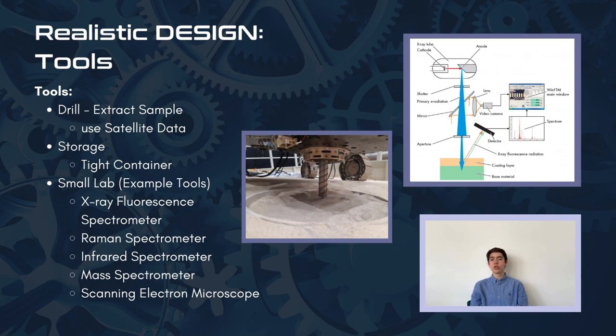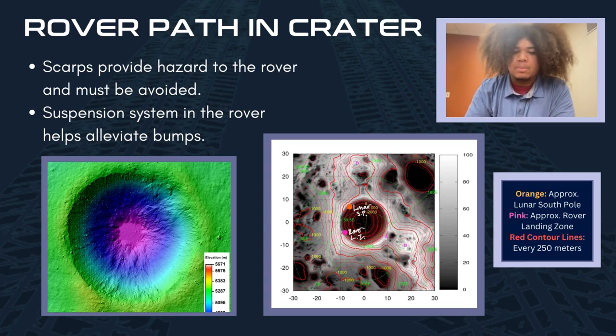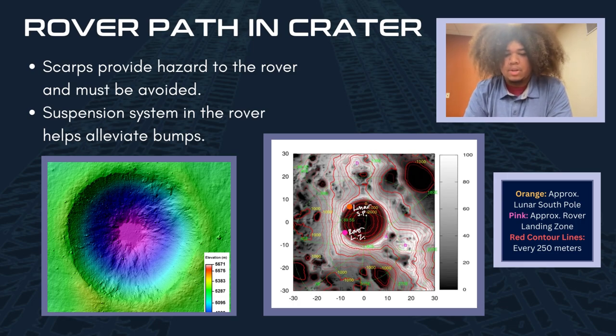Although the end goal would be to return the samples extracted from Shackleton Crater to Earth using a full lab, the mission would still have a small lab onboard the rover to analyze the composition of the samples. In order to find a path suitable for Endurance, one must be familiar with the geography of Shackleton Crater. After studying topographical and geomorphic maps, it was found that the rim of Shackleton is littered with deep banks and slopes known as scarps that could drop as low as 10 meters. In order to mitigate damage to the rover and any samples it carried, the rover will land in a spot free of as many scarps as possible.